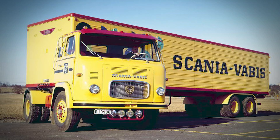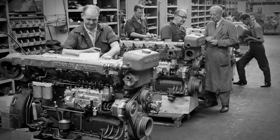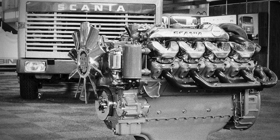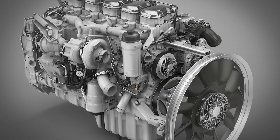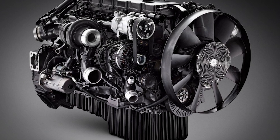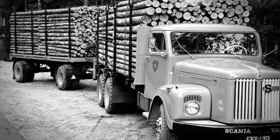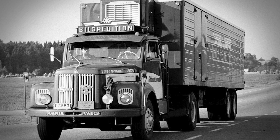Let's travel back to the early 1960s. Scania's engineers are sitting around a conference table looking at their current engine lineup. They had inline six, eight, and eleven liter engines pumping out around 250 horsepower. For the time, that was pretty impressive power. Long haul trucking was different back then — loads were lighter, speeds were lower, and 250 horses could handle most jobs without breaking a sweat.